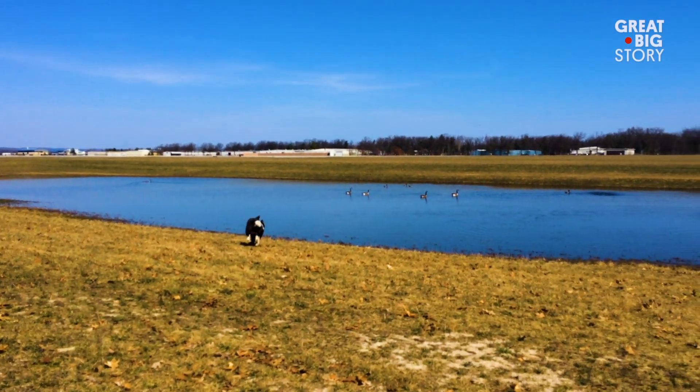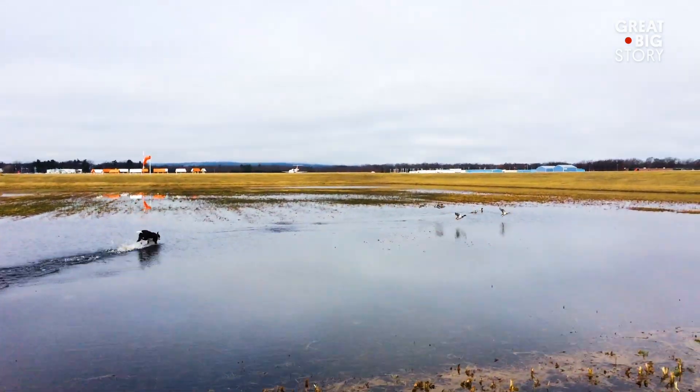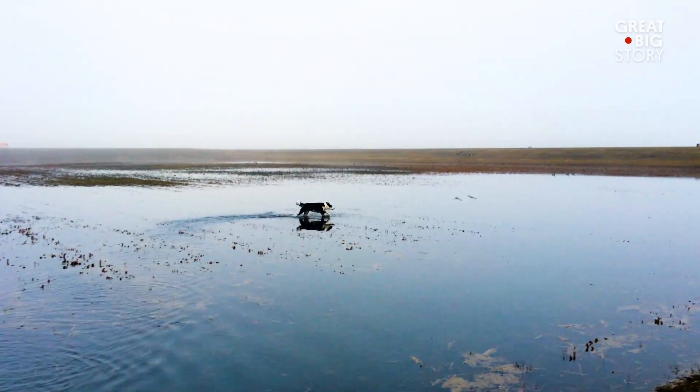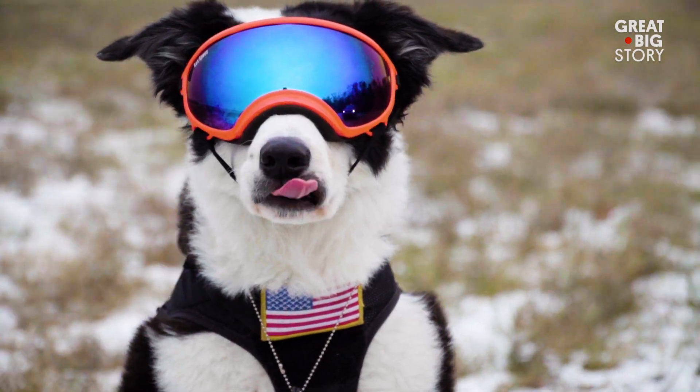Dogs are really useful for wildlife control because, specifically border collies, it's in their blood. Eventually the goal is to train the birds and other animals that they don't want to be here because there's a predator in town — something that's going to keep harassing them all the time.